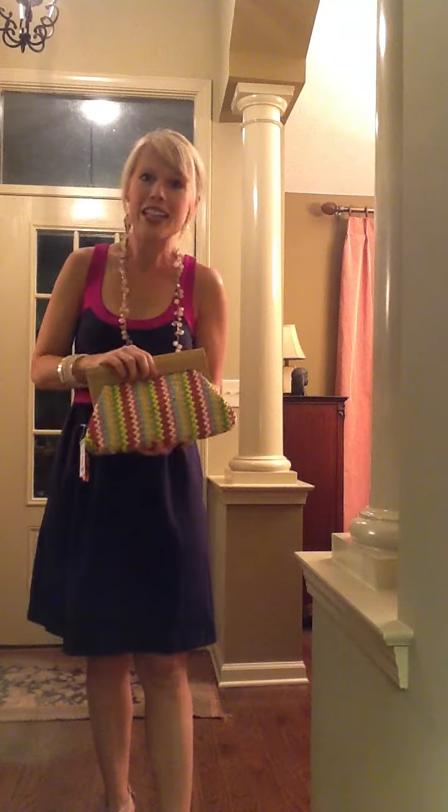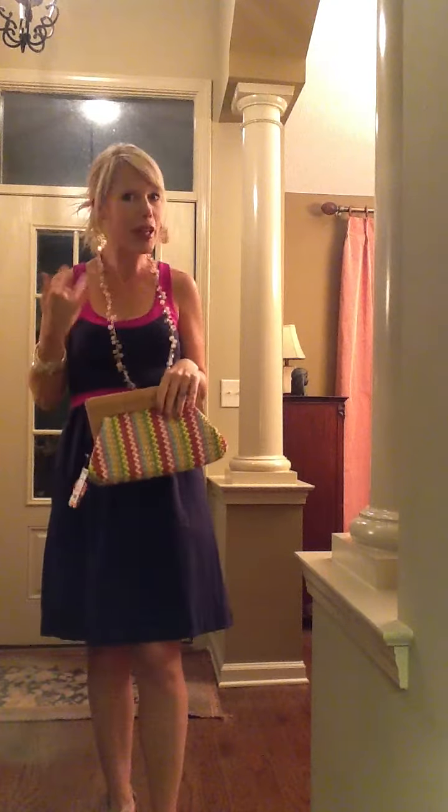So remember ladies, if you want to look great and you want to amp up your style, go hit these bargain stores — or call me, I'll be glad to help you out and help you find your style. See you soon!